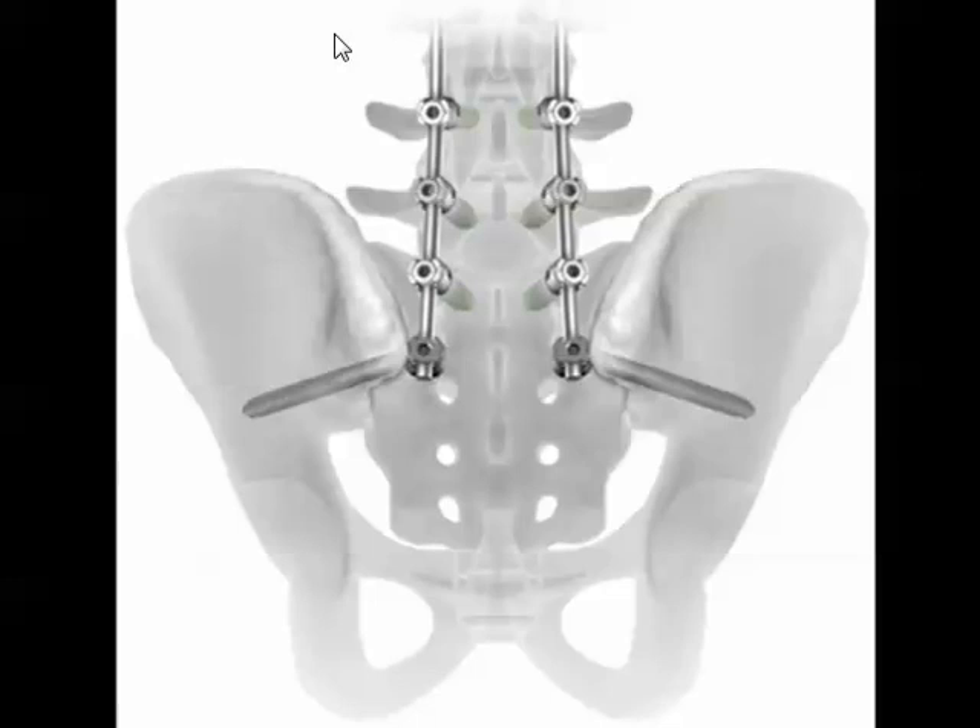A surgeon at the University of Maryland used this technique because he planned to do a secondary SI fusion after the posterior procedure, hoping to eliminate that need. But putting the screw across the joint doesn't fuse it — it can actually cause pain. It doesn't fuse it. There are polyglycolic acid screws used in sports cases that self-dissolve, but they're not very popular because they're weak. Spinal screws are usually titanium because they're MRI compatible.